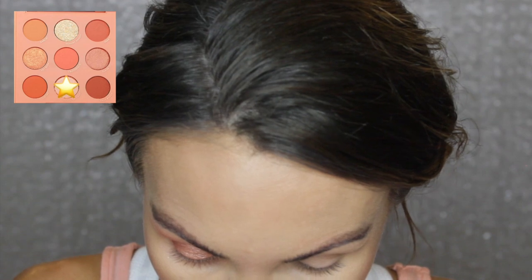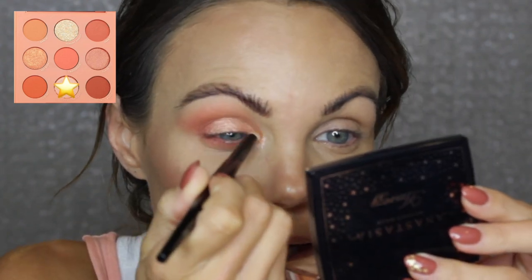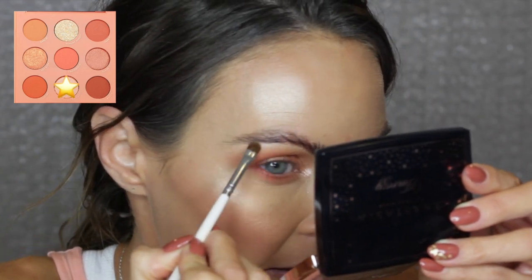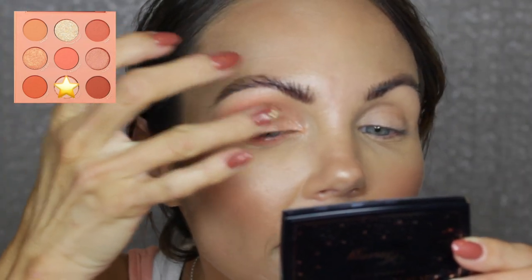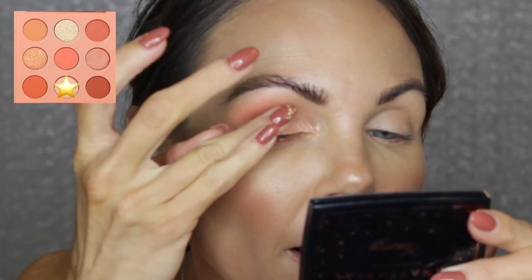I'm going to take the Pencil Pro brush from Sonia G and go into Ready or Yacht — that shade is very pigmented, it packs a punch. I'll bring that on the inner corner and up on the brow bone with the Morphe Jaclyn Hill JH42 brush, dry first to see what we get. That shade is really pretty — I kind of want to lightly place my finger over Glaze It just to make it pop a little without overtaking it.